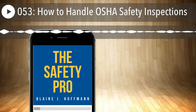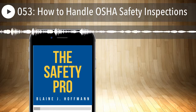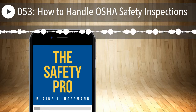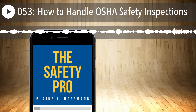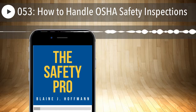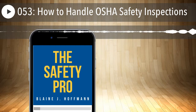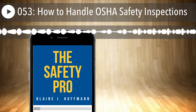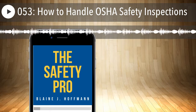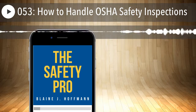Right from the onset, verify the compliance safety and health officer's credentials. Always ask to see their credentials. If you've never seen OSHA credentials before, you may not know what you're looking at — but you can always contact the area office to verify their identity. You could do it right in front of them: call the area office, give them the officer's name, and they'll confirm there's a scheduled inspection. Make sure you get their credentials up front.